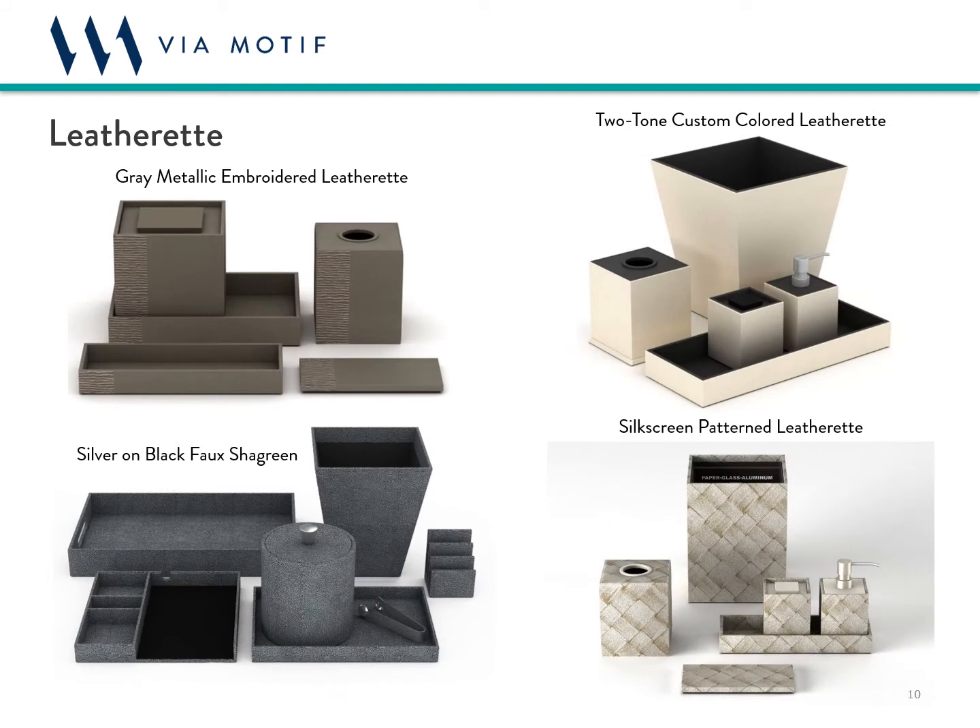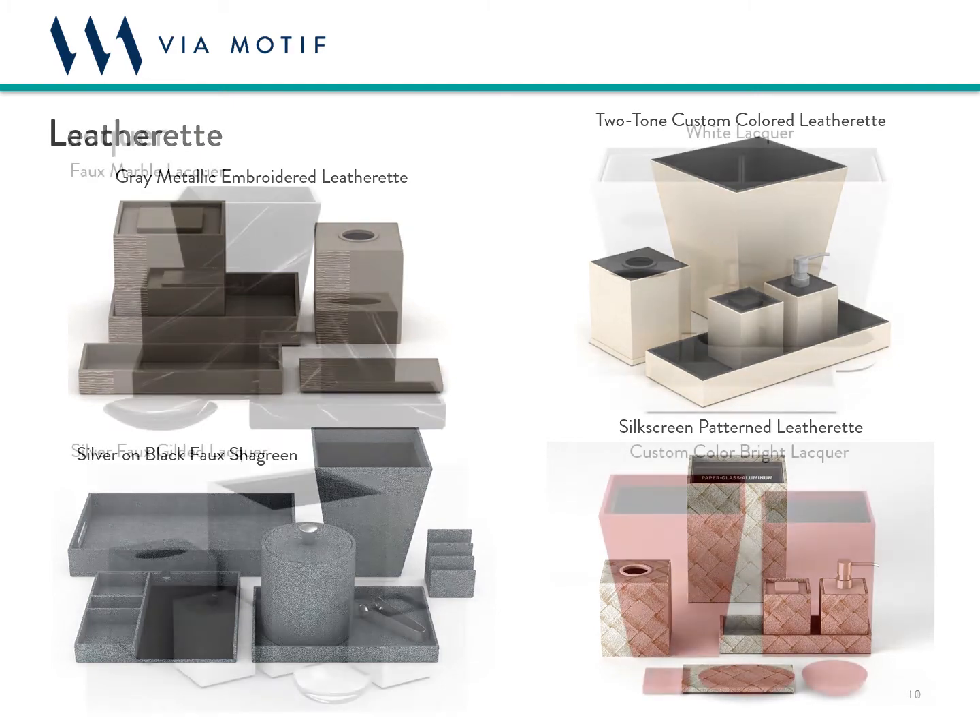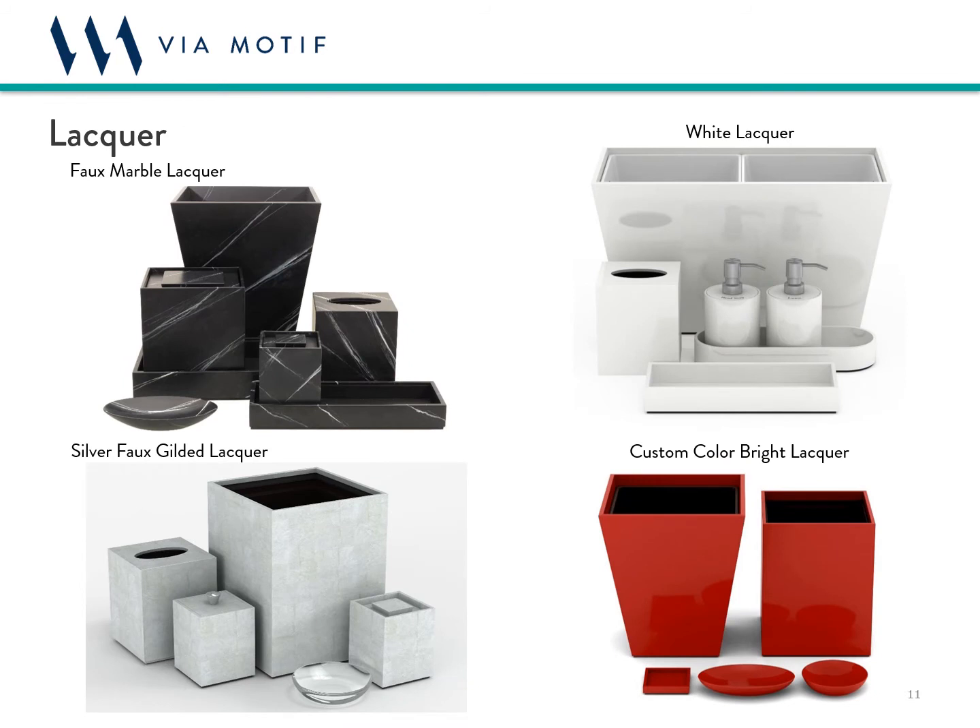Leatherette, or faux leather, is our next category and is available in a limitless array of colors and a variety of textures, with enhancements such as stitching, embossing, embroidering, silkscreen, and digital printing. Lacquer is our third category and is available to match any Pantone, Sherwin-Williams, or Benjamin Moore color reference. Additional finishing elements can include gloss versus matte, faux finishing, digital printing of patterns or designs, or silkscreening.